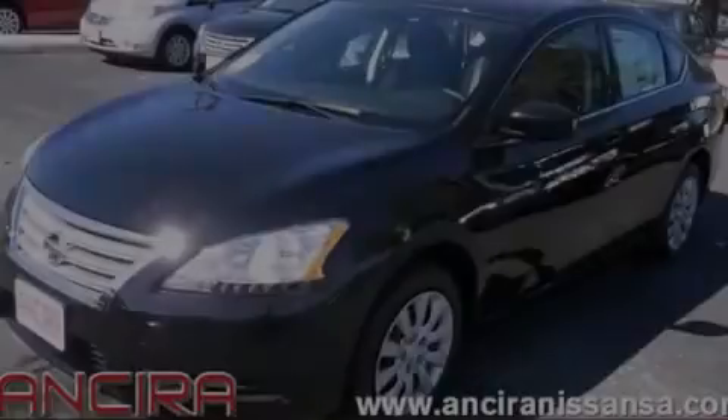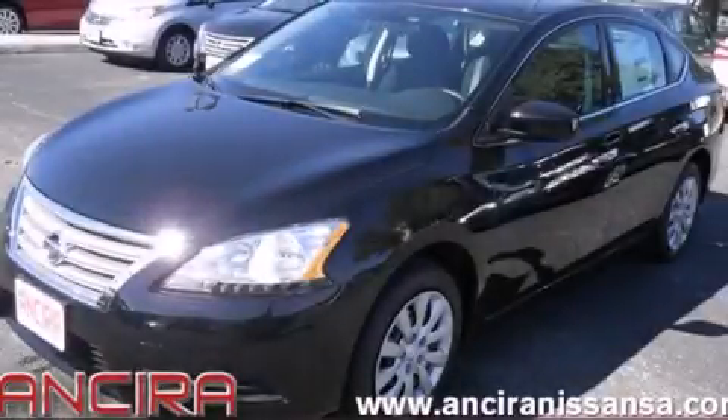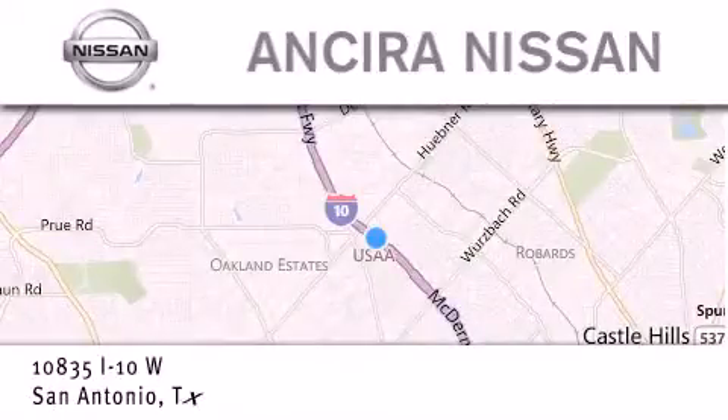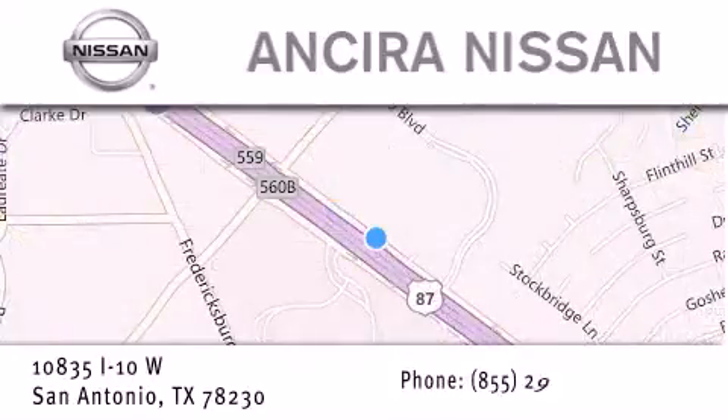Contact us today to arrange your test drive. Thank you for considering Ansira Nissan for your next new or pre-owned vehicle. For additional information please visit our website, give us a call or stop by our dealership. We're located at 10835 Interstate Highway 10 West in San Antonio. We look forward to serving you.